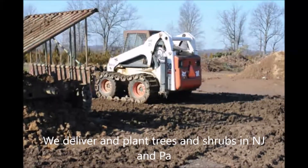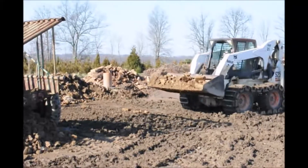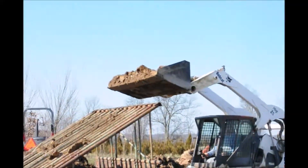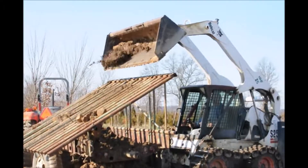We're located in Fountainville, PA near Doylestown. We deliver and plant trees to New Jersey and Pennsylvania, and we also ship a lot of trees by UPS to other states that it's legal for us to ship to.